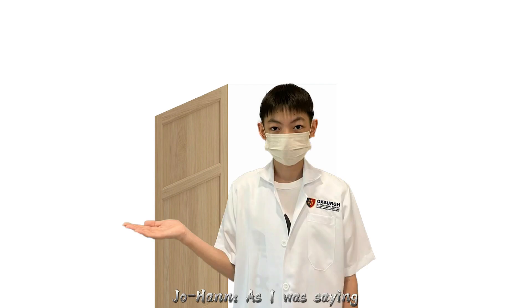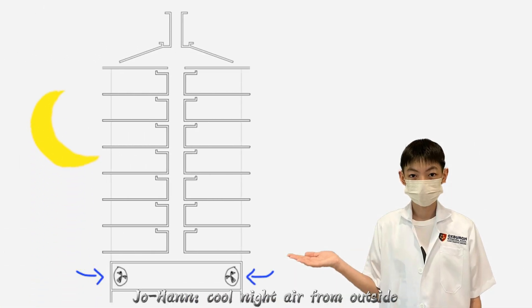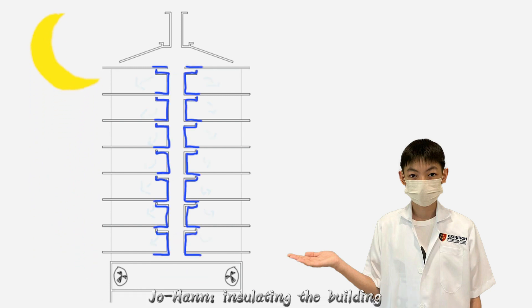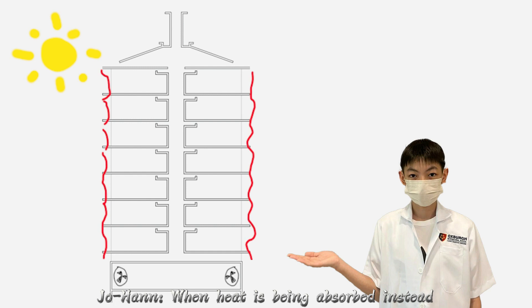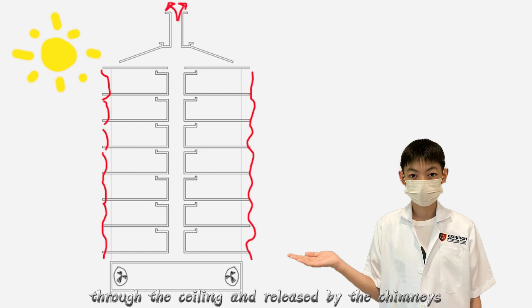Inside the building, low-power fans are placed to pull cool night air from outside and disperse it through each floor. The concrete blocks absorb the cold, insulating the building and chilling the circulating air. Whereas in the morning, when heat is being absorbed instead, the air is vented up through the ceiling and released by the chimneys.